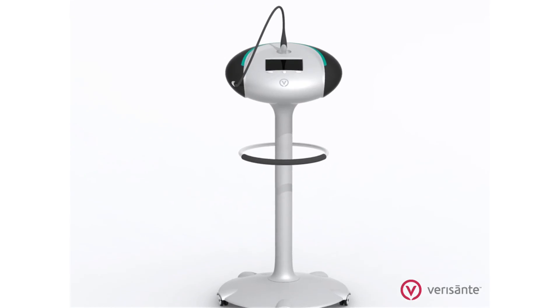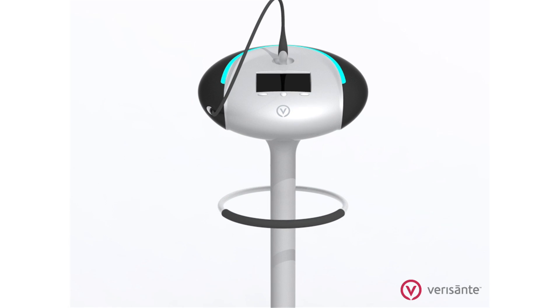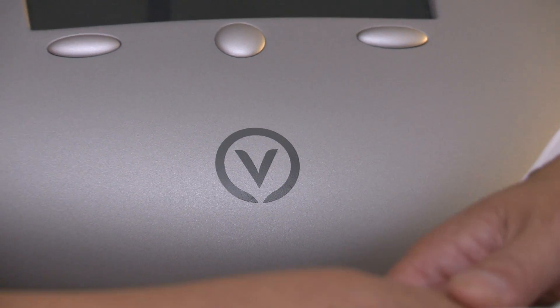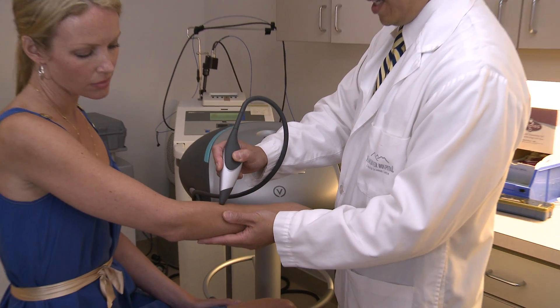The product called the Verisont Aura was developed by the British Columbia Cancer Agency and the University of British Columbia Department of Dermatology for the detection of skin cancer, including basal cell carcinoma, squamous cell carcinoma and melanoma, which make up about 95% of skin cancers.